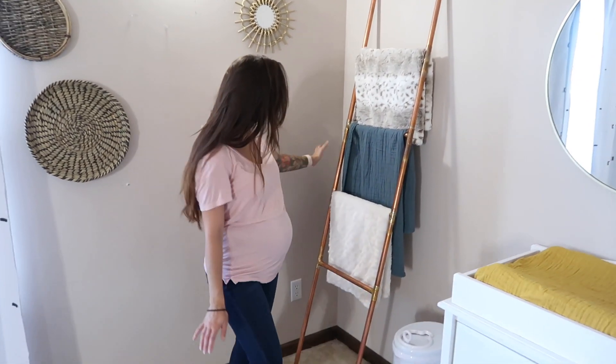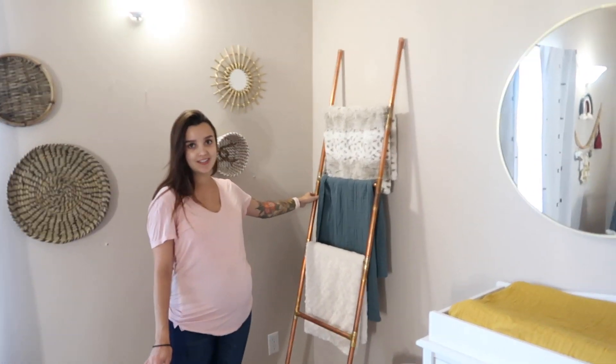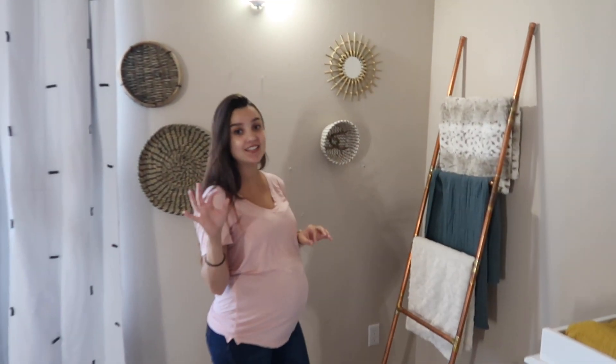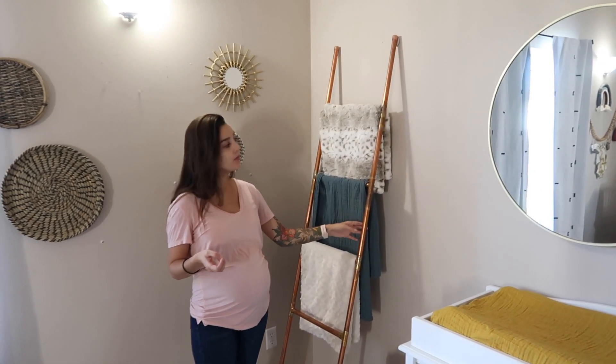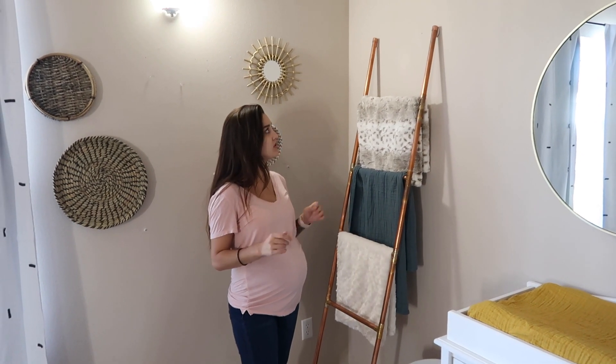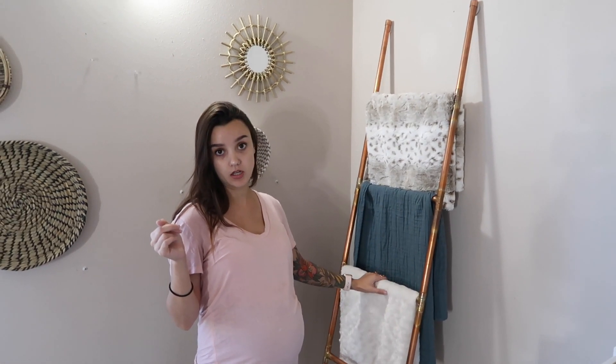Next, we have this beautiful blanket ladder that me and Aiden made. Well, Aiden made it — it was my idea, he executed it. It's made out of copper rods that we bought at Home Depot. We never used it and it was just sitting in our room, so we decided to put it in Baby's room. Now we're utilizing it for his blankets and swaddles, because he has more blankets and swaddles than he needs.